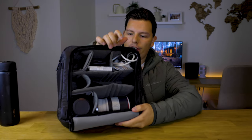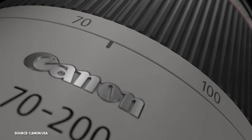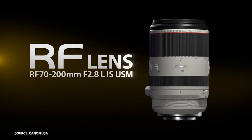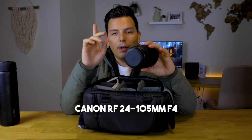In my Peak Design bag, I actually carry this Peak Design camera cube — it's a medium-sized one, so it fits my bag nicely and I still have room to put other stuff. I have a Canon RF 70-200 lens. I love this thing — it's awesome for compressed photos. I use it not all the time, but it's always great to have in your bag. And then I have this kit lens — probably the best kit lens you can get. The Canon 24-105 f/4 is so sharp. I recommend it to any beginner or anyone — I actually carry it in my bag.